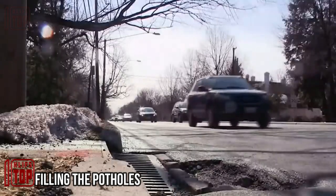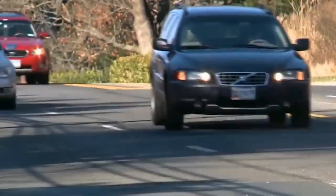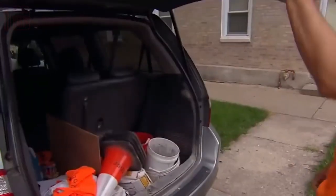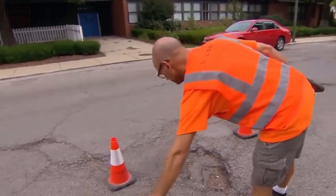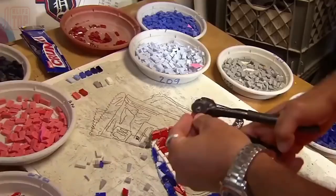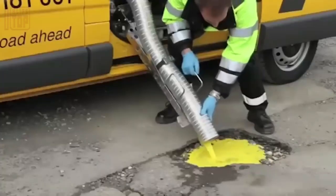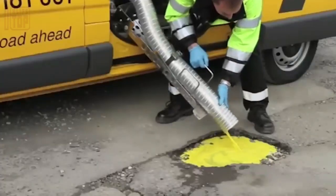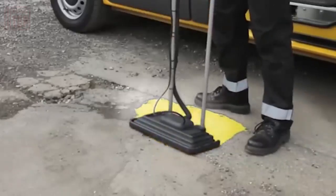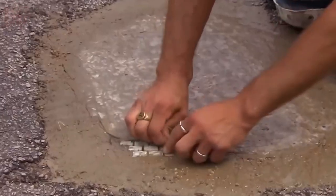Road surfaces constantly endure various damaging factors including harsh weather conditions, soil erosion, and wear caused by car tires — all contributing to the formation of potholes. While road construction companies are responsible for repairing potholes, they don't always address the issue promptly. In such cases, creative citizens step in with original solutions, such as artist Jim Backer from Chicago, who fills large, deep potholes with mosaics.